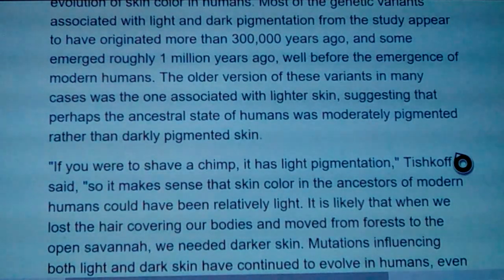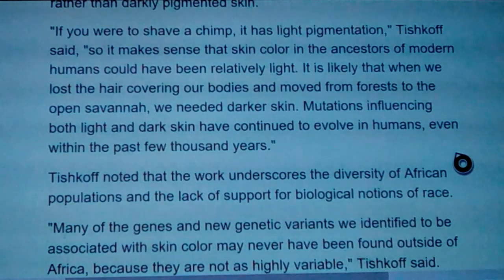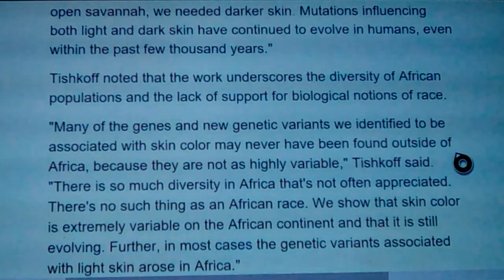If you were to shave a chimp, it has light pigmentation, Tishkoff said, so it makes sense that skin in the ancestors of modern humans would also have been relatively light. It's likely that when we lost hair covering our bodies and moved from forest to open savannas, we needed darker skins. Mutations influencing both light and dark skin have continued to evolve in humans, even through the past few thousand years, through sun exposure and natural selection of which traits are maintained in breeding populations.